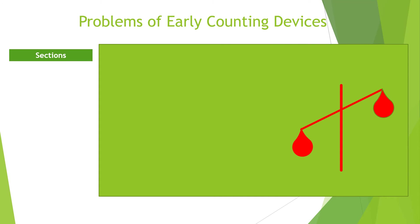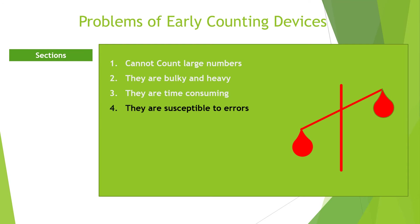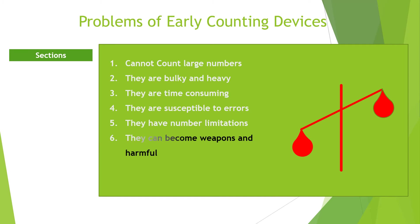Problems or disadvantages of early counting devices. Early counting devices are prone to problems and limitations. Number one: they cannot be used to count large numbers. Think of counting with your fingers or carrying pebble stones around to perform multiple additions and subtractions — that is not possible. Number two: they are bulky. You may not be able to carry them from one place to another. Consider a situation where you need to carry 10,000 pebble stones because of a business transaction.